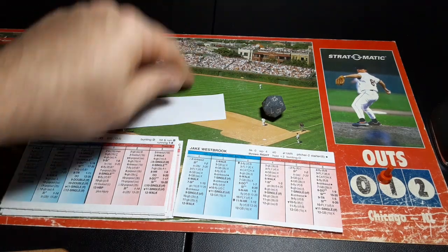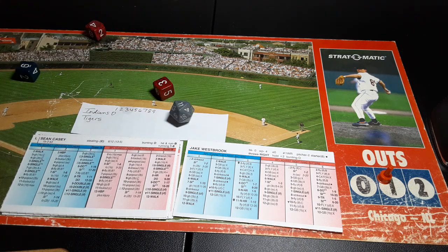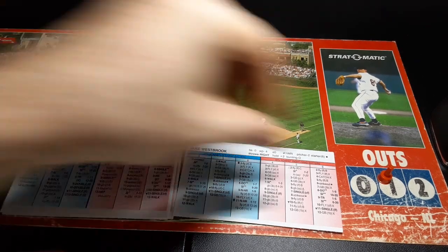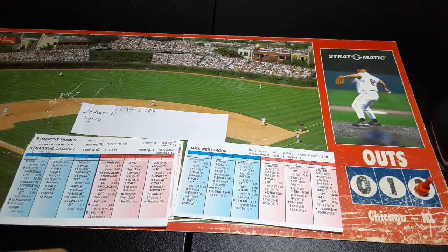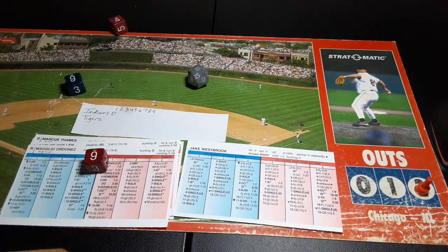Up comes Sean Casey, the Mayor, a former Indian. Second base X not in range for Gomez — Gomez is E6, so 5 to 12, and a 9 gets the job done. Two down. Here's Magglio Ordonez — 6-10 center field X, an easy play made by Grady Sizemore, and that retires the side. Tigers lead 1-0 going to the top of the second.